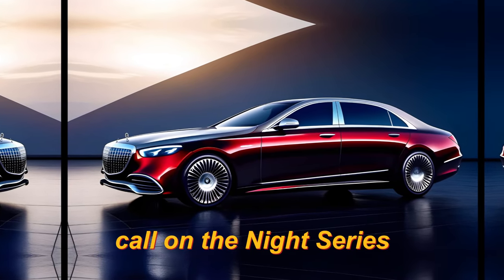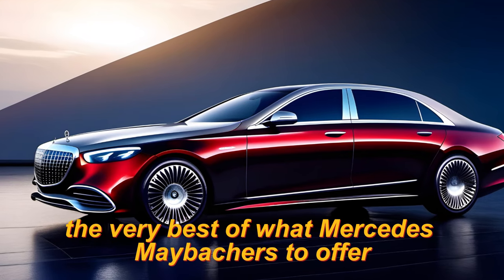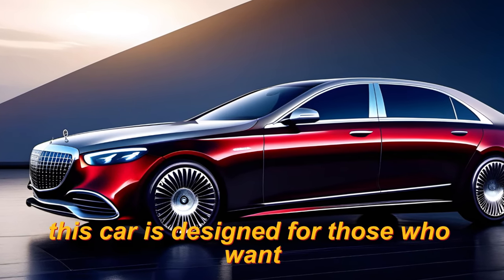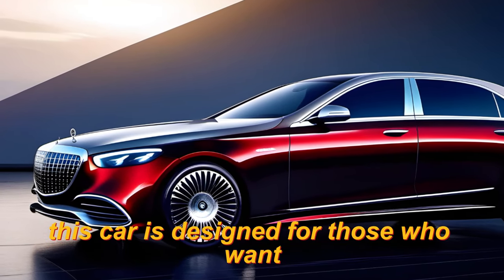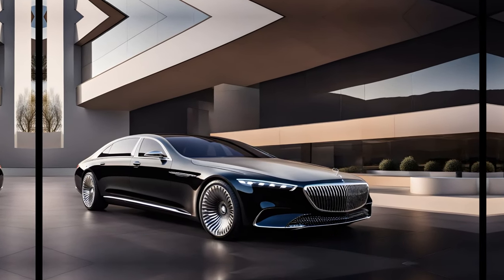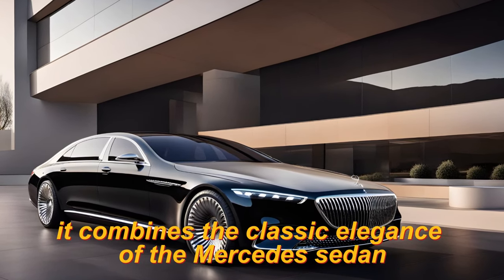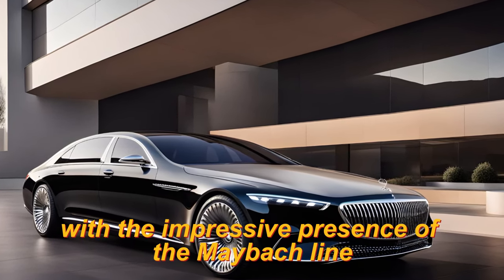The Knight Series is a limited edition model that showcases the very best of what Mercedes-Maybach has to offer. This car is designed for those who want the ultimate in luxury, comfort, and performance. It combines the classic elegance of the Mercedes-Benz sedan with the impressive presence of the Maybach line.